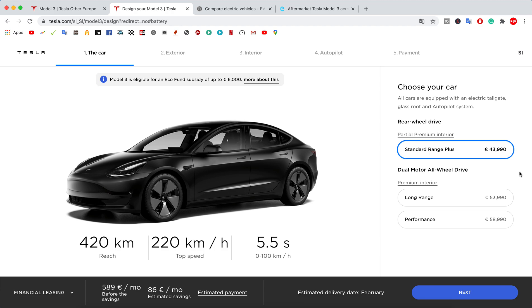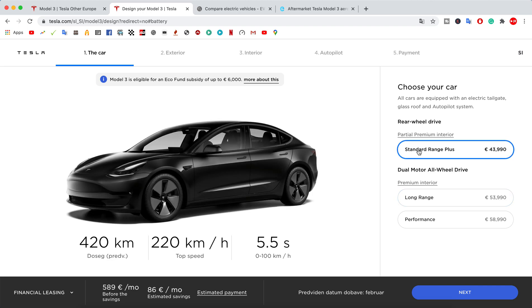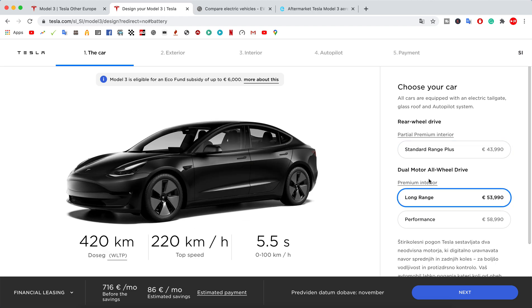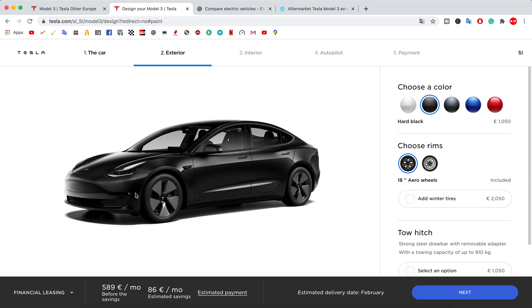In China we saw price drops, and hopefully that'll happen in Europe too. Moving on to the design: Standard Range and Long Range both have a premium interior. There's no big interior change besides the center console. Unfortunately the Standard Plus doesn't have fog lights — just a black trim piece. As a safety concern, Tesla should add fog lights and also add a rear door emergency latch release that's more accessible, rather than hidden under rubber behind a plastic piece.